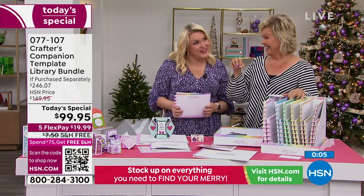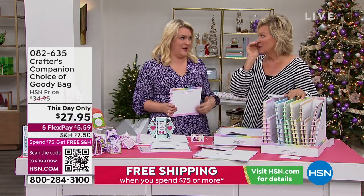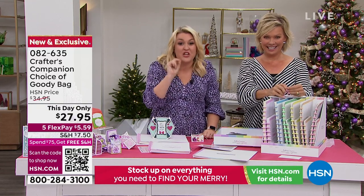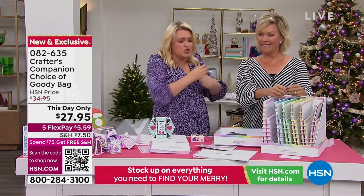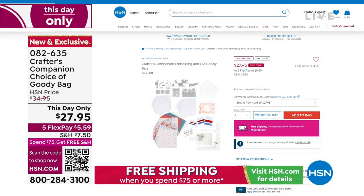We're not supposed to reveal the goodie bags yet — we're saving them for Adam's Hour later tonight. But hundreds of you have been shopping ahead and getting them already. They are the best goodie bags done in 15 years — my team showed me and I said they're not good enough, put more stuff in them. We are giving you stuff so far below cost as a way to celebrate our 15th anniversary. It's under $30, but there's about $130 to $140 worth of product. Item 82635.